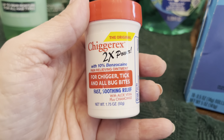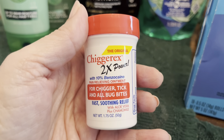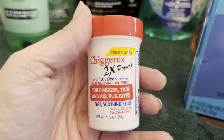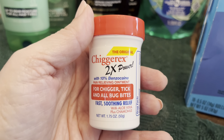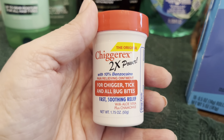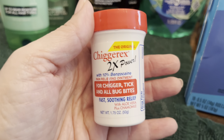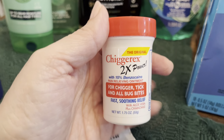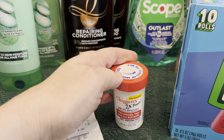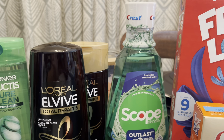The Chigger X is on sale for $5.99 and you get back a $5 ExtraCare Buck, which is nice. It has 10% benzocaine, so it's going to help with any bug bites or anything needing a little pain relief. It also has aloe vera and chamomile, so it's suitable for a first aid kit — especially if you've got kids or grandkids at home over the summer when more things can happen.